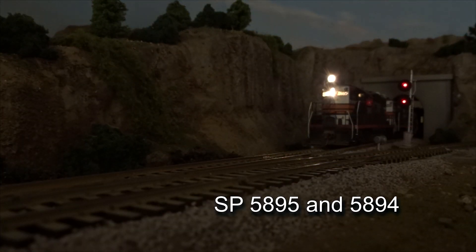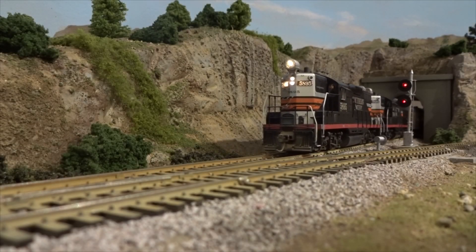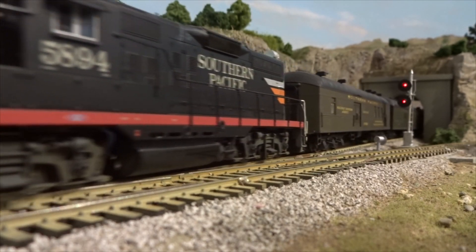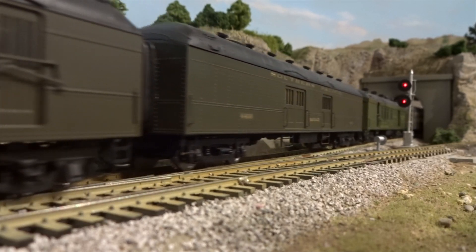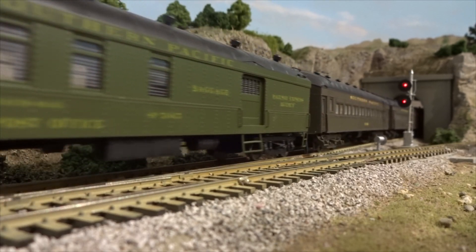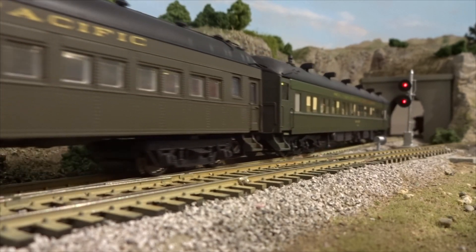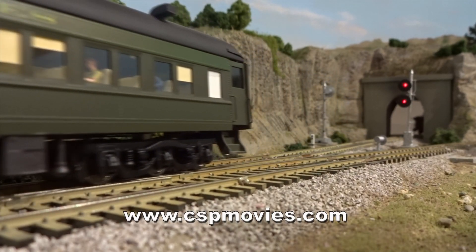We'll talk more about LED lighting later on. These are early Lifelike Proto 2000 models, and they run very well. These models came with the orange and silver wings on both ends, indicating that they have control cabs facing both directions. They also had steam boilers to support passenger operations. These GP9s have been equipped with LokSound DCC controllers, and the barrel lights were added, since the model only had more generic lights.